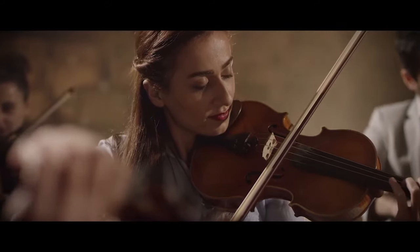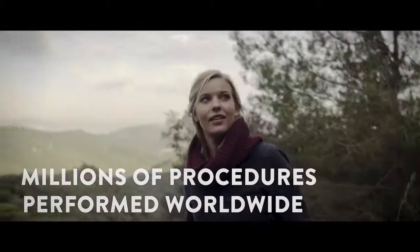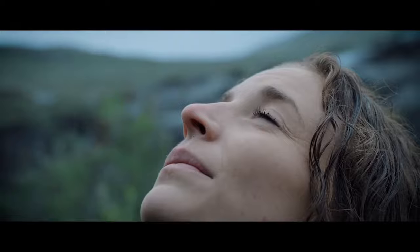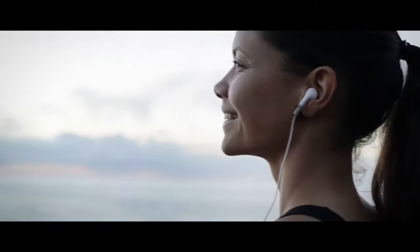Choosing LASIK is more than a vision improvement choice — it's a lifestyle change, one that millions of people worldwide have already made. That's because it's proven both safe and effective. It's the most common elective vision procedure in the U.S., treating a broad range of nearsighted and farsighted patients, both with and without astigmatism.